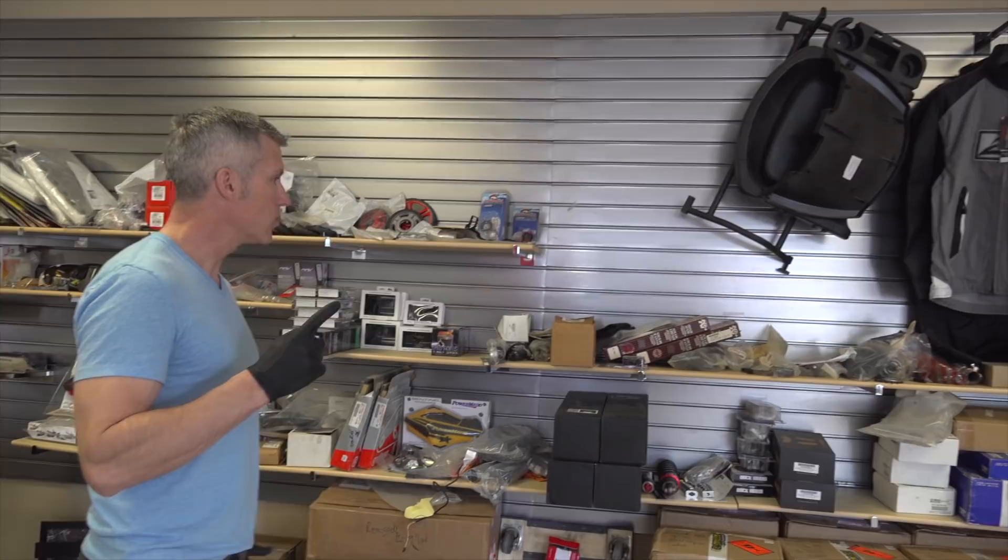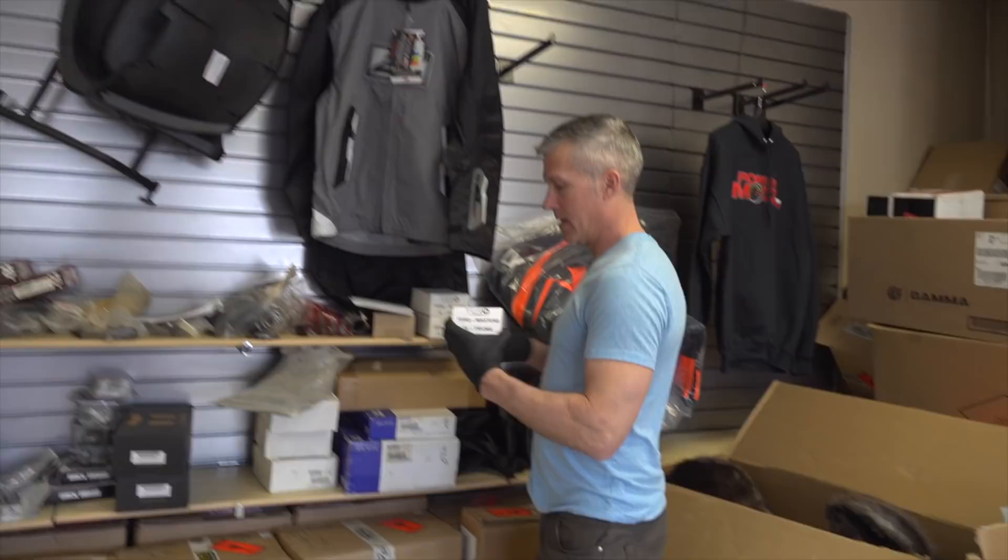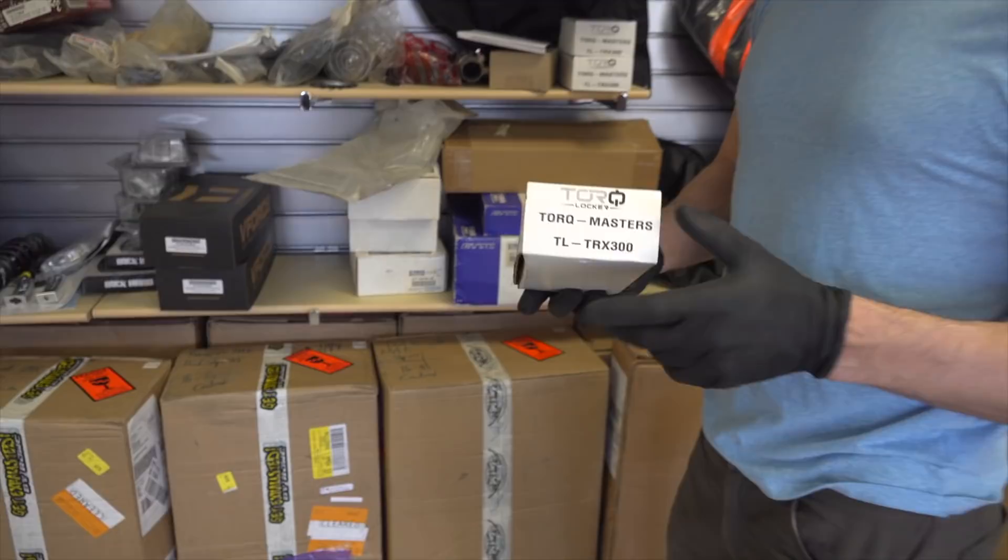One thing I picked up — very cool little product — a torque locker for the Honda 300 TRX, the 4-Trax. One of those is going in mine and I'm going to sell the two other ones. Hit me up for those.